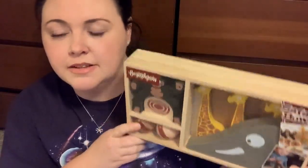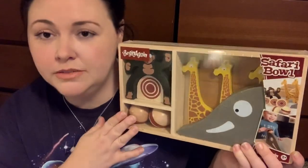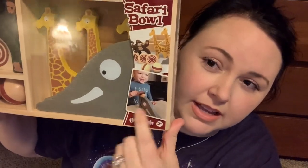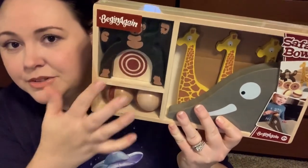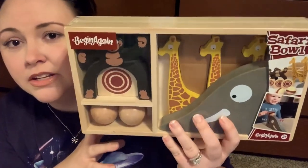I showed this on Instagram so you might have already seen it, but I picked this up on Thrive Market during a free trial so I basically got it free. It's by Begin Again Toys — they do a lot of wooden ones, super cute. It's a tabletop bowling set with an elephant head: you put the ball on top and it rolls down and knocks over the giraffes and monkeys. I don't think he'll be able to aim yet, but he'll enjoy rolling the ball and knocking stuff over.